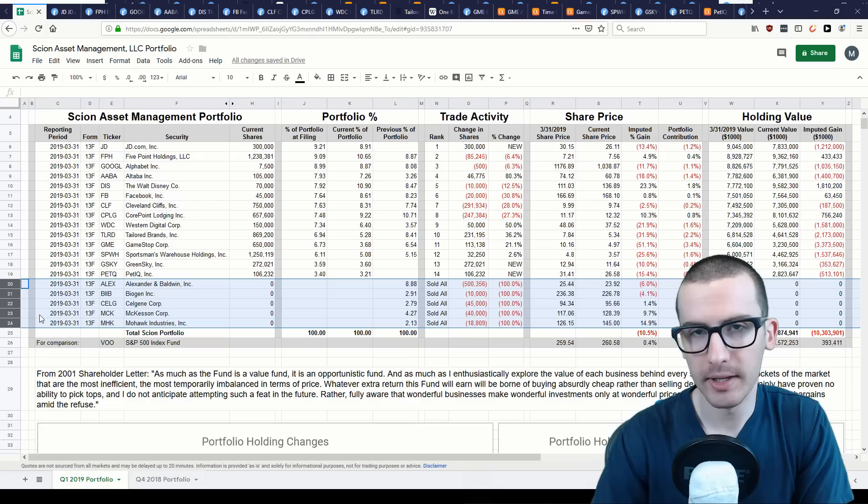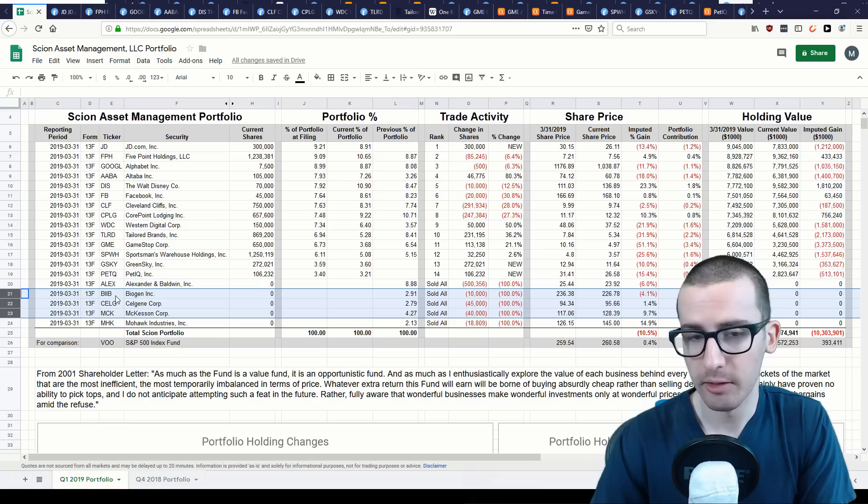In addition, Burry sold out completely of five of his previous positions: Alexander and Baldwin, a real estate investment trust; three healthcare stocks — Biogen, Celgene, and McKesson; as well as Mohawk Industries, a home furnishing company.